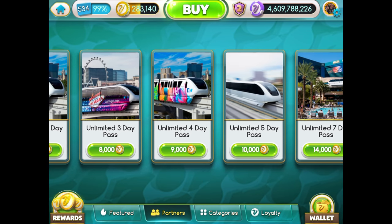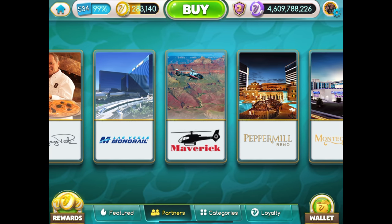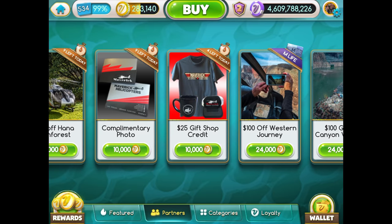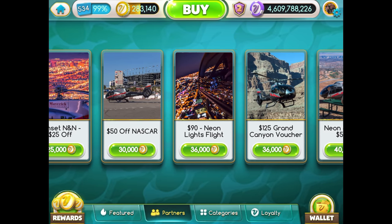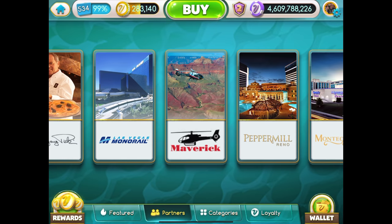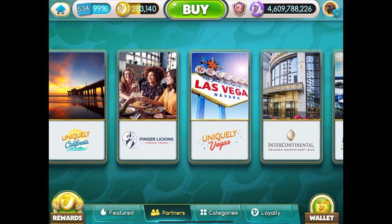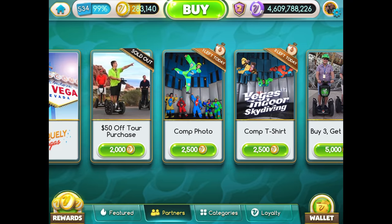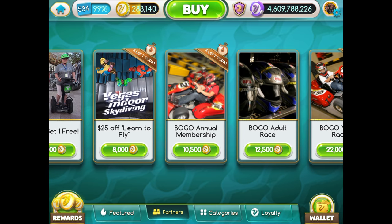There's also the monorail - we got the seven-day unlimited pass, I think it was 40% off one and full price for the other. And there are tours as well like Maverick helicopter tours. It isn't just for Vegas - some of these tours are for Hawaii or down the Grand Canyon. These points can be used for many different purchases: bus line tours, Royal Caribbean cruises, Segway tours around Vegas, indoor skydiving, and karting. Lots of different options.